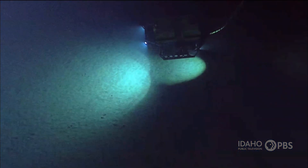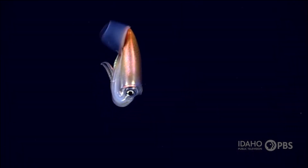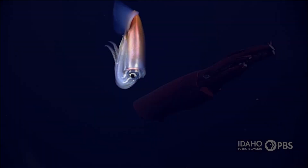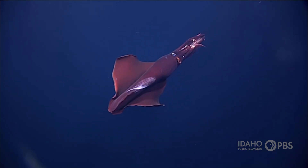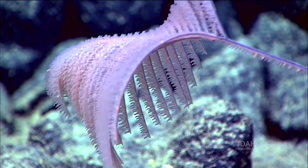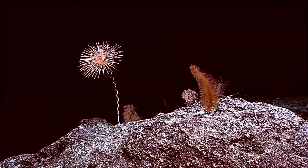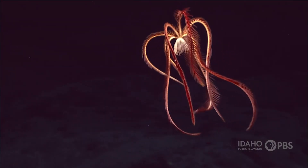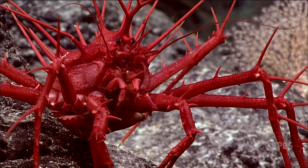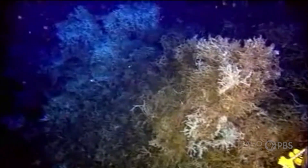We've only explored about 5% of the ocean, but what we know is that it's filled with different types of ecosystems. The different ecosystems happen because of different water temperatures and water depth. Coral reefs are one ecosystem, and they're home to 25% of marine life. Coral is an animal structure that anchors to rock and provides food and shelter for lots of other animals and plants. Sadly, coral reefs around the world are in trouble because of human activity and global warming.